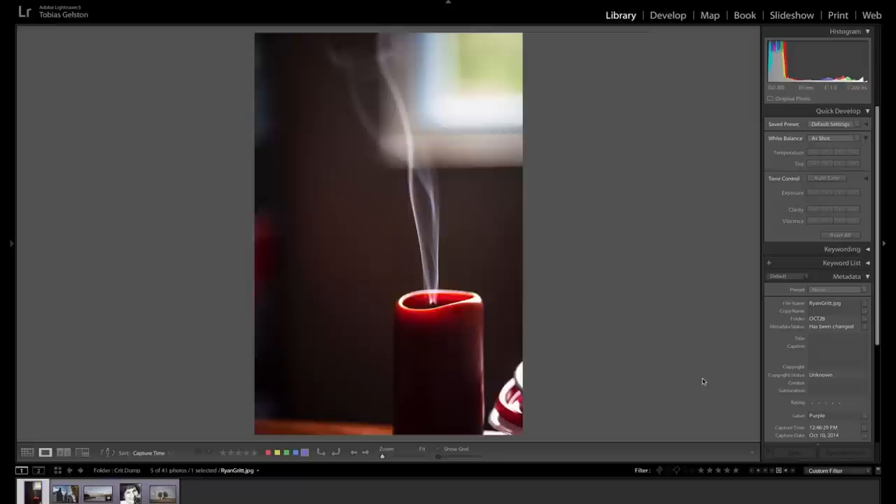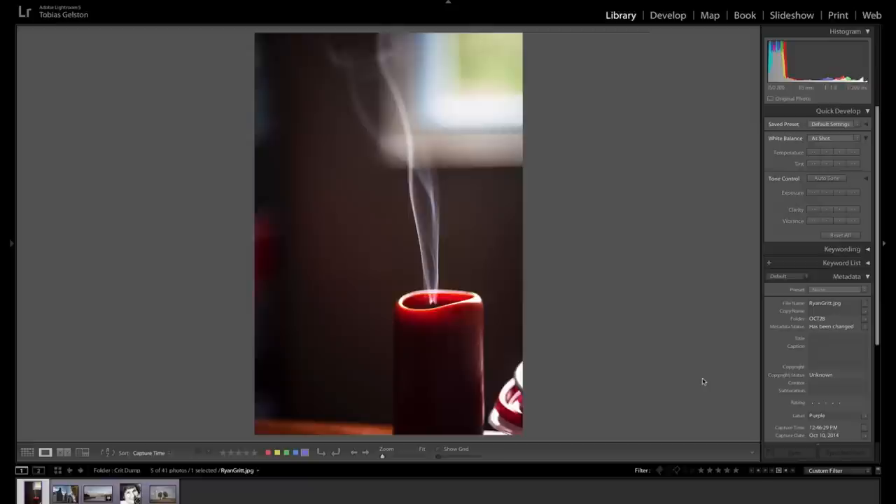Smoke shots can be very cool because of the ethereal patterns that smoke makes. I've seen some really neat ones. There was, I think it was on Petapixel a few months ago, somebody had literally spent a year making these really cool smoke pictures — out of 150,000 pictures, here are four or ten in a gallery — and they're amazing.